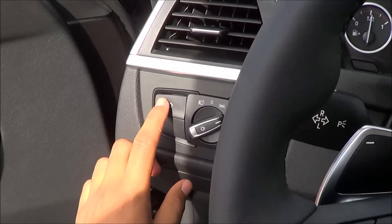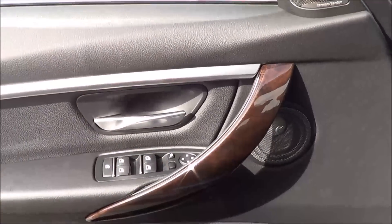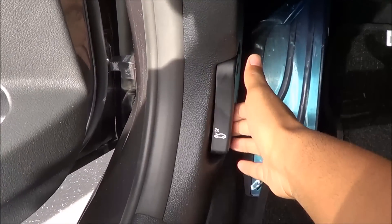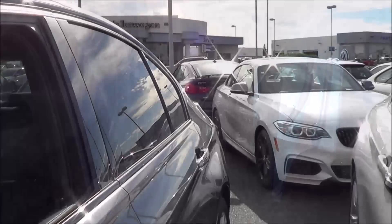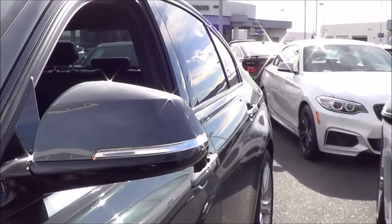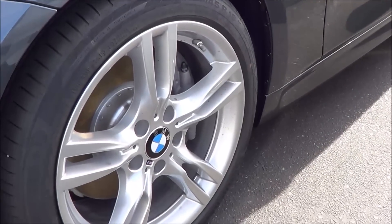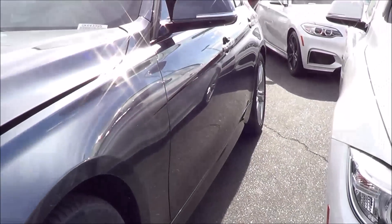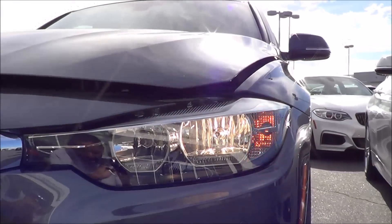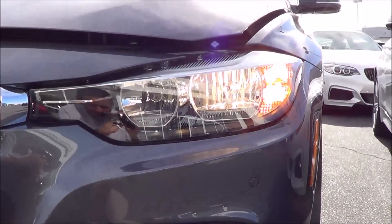Going ahead to turn on the lights and the hazards. The exterior mirrors are heated with LED turn signal indicators. You have 18-inch alloy wheels that come on the M Sport package. Up front, we have halogen headlights — LED headlights are an option. You also have LED daytime running lights, LED fog lights, and front parking sensors.